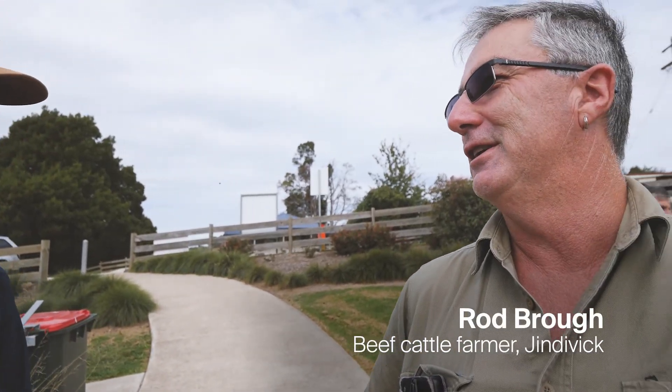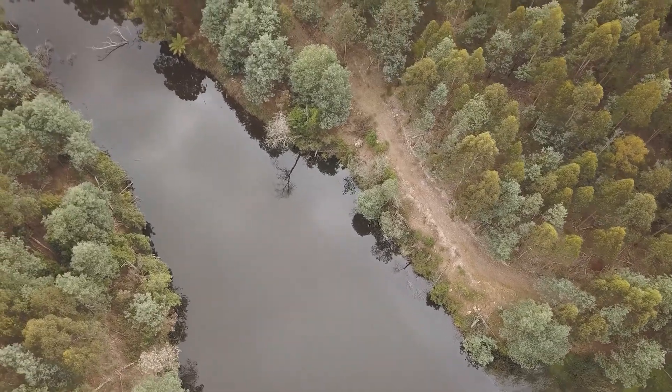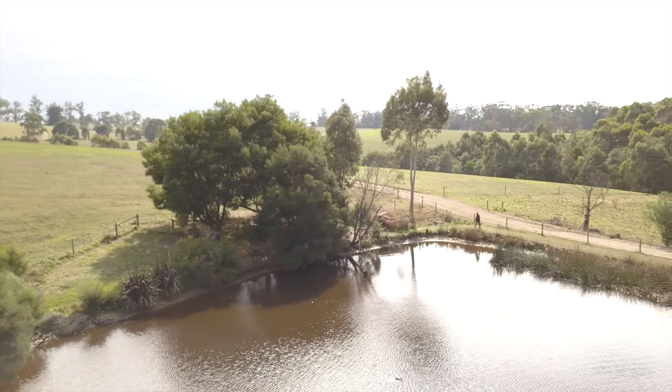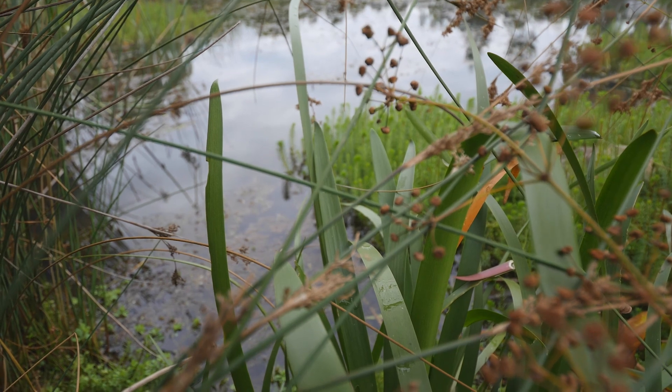I'm looking forward to finding the results to see personally what's in my dam. It was good to go and have a look at a few different dams and just see different styles — fenced, unfenced, whether or not the cattle have been in it or how much growth is around it to filter the water.